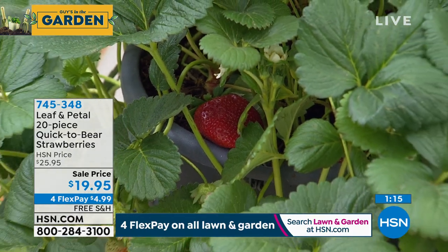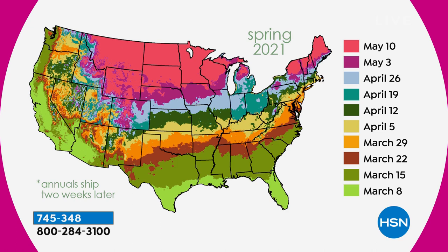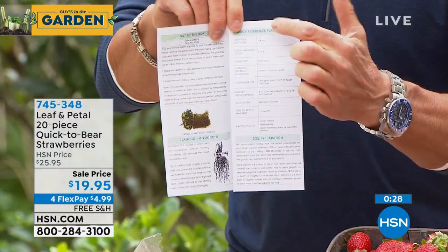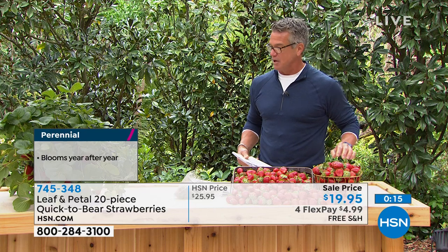You grew them yourself, and you can pick them when they're ripe — in the store they're picked early so many are still yellow. Look at that one — so ready to be eaten, and this is year one. $19.95, item number 745348. Leaf and Petal knows where you live and ships based on your region: northern customers receive toward end of April/early May, middle of the country in a couple of weeks, Florida and the South right away. You also get the Leaf and Petal brochure with a quick grow guide covering watering, feeding, and all the care instructions. Free shipping and handling.